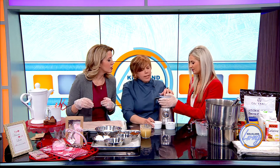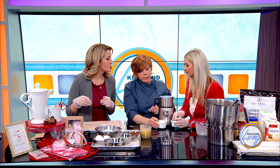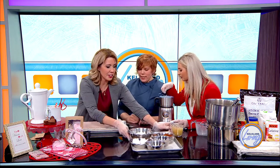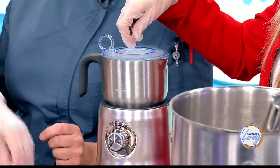Start adding the chocolate in slowly, piece by piece — you don't have to take the cap off. I'm going to slide our ingredients over so we can look at the finished marshmallows you brought in.